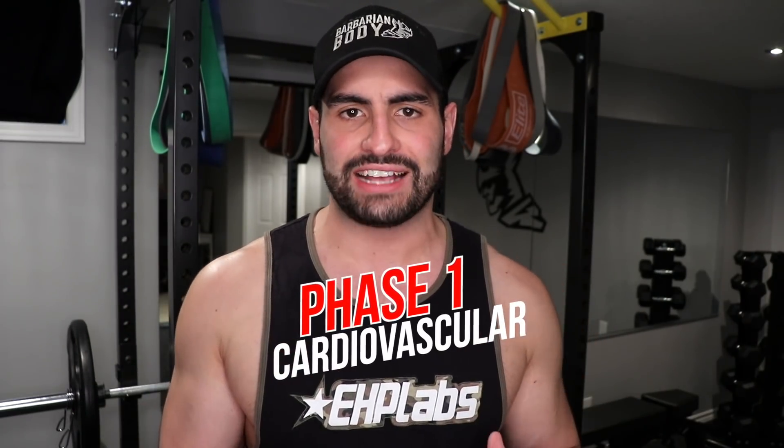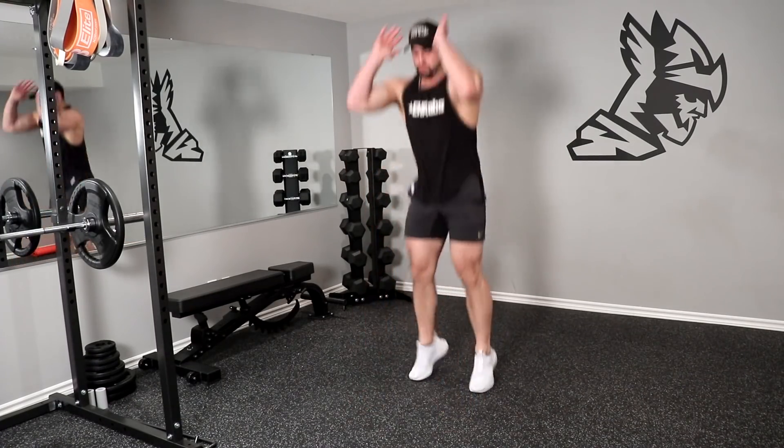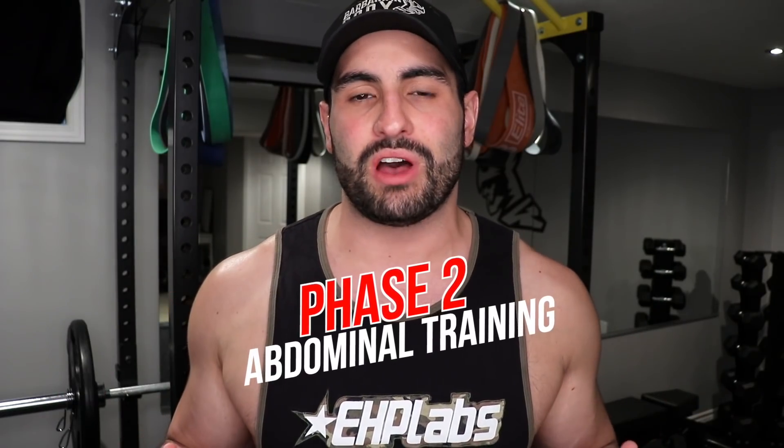So let's get into the routine. This has two phases to it. Phase number one is probably the most important — this is the part that is responsible for your fat loss. This is gonna be the cardiovascular portion. Spend as much attention and time right here so you can speed up that stubborn fat loss. Section number two is gonna be the abdominal training.